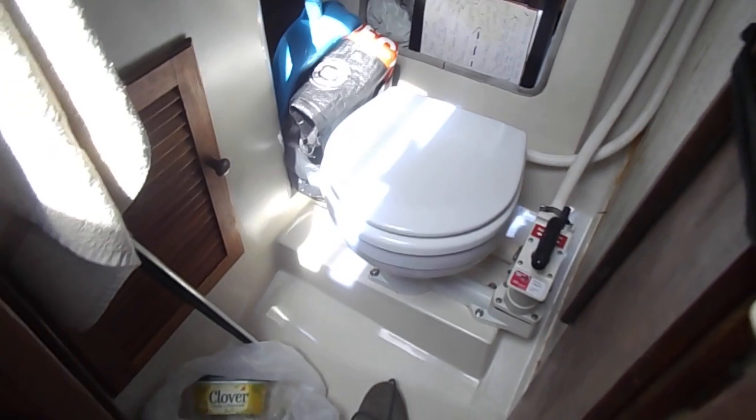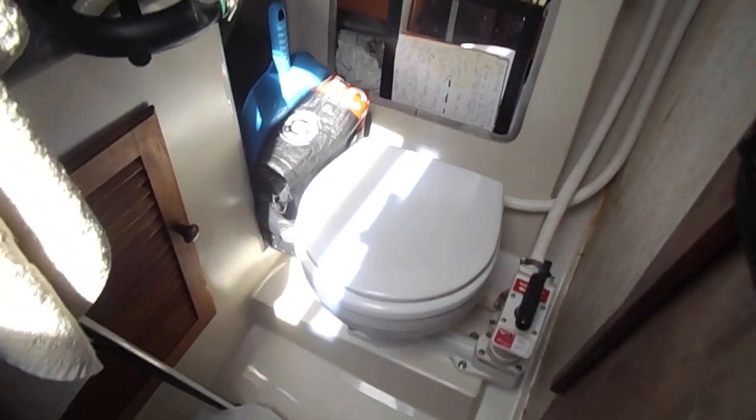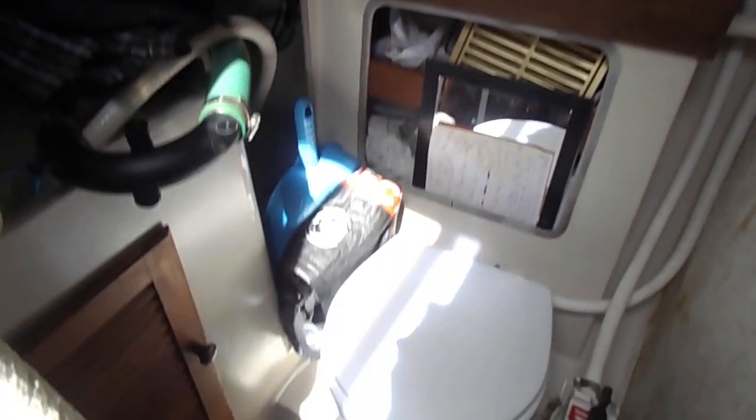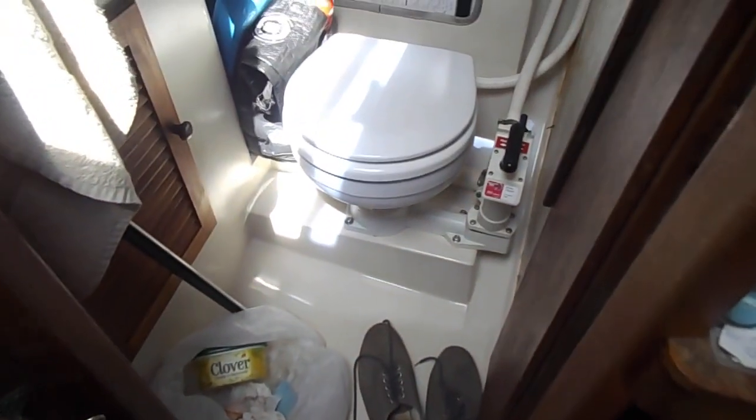Around to the heads. Again, lots of storage for the use of the owner. Manual sea toilet. There isn't a holding tank.